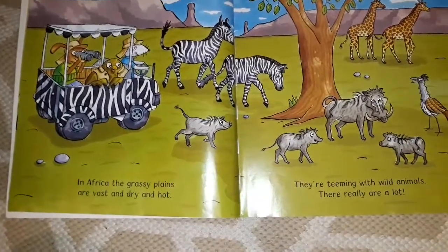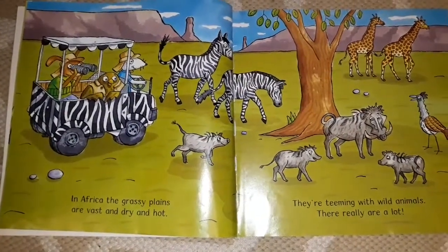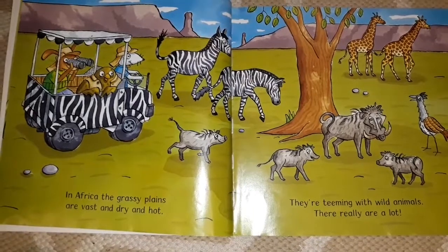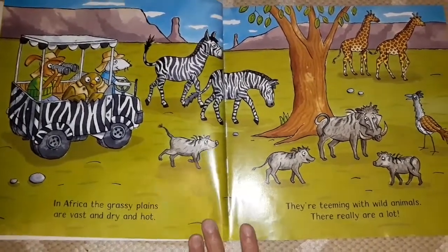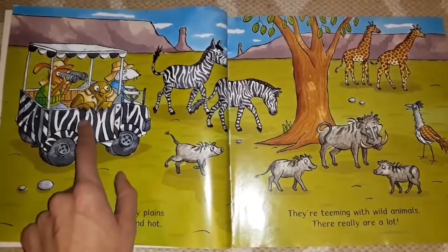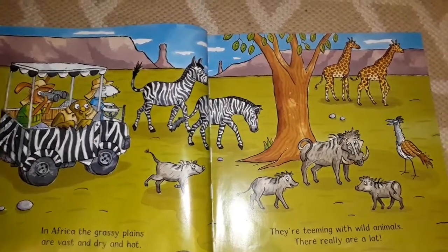Amazing Animals Super Safari. In Africa, the grassy plains are vast and dry and hot. They're teeming with wild animals — there really are a lot. What can you see there? What are those? Zebras. And that car's a zebra-striped car. What else can you see that you know?